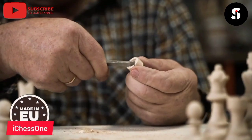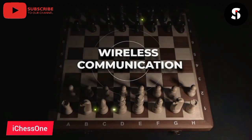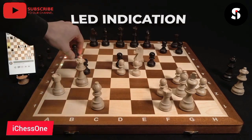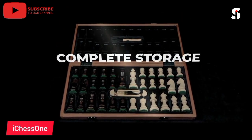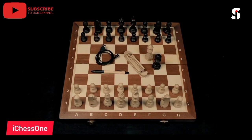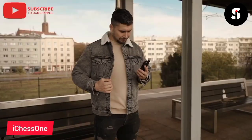Introducing the iChess One Foldable Electronic Chessboard, the perfect combination of traditional chess and modern technology. This high-tech chessboard allows you to play against the computer or with a friend, and features a range of game modes and difficulty levels. The iChess One board is made from high-quality materials and features a durable and lightweight design. The board is also foldable, making it easy to store when not in use. It is powered by a rechargeable battery and can be connected to your computer or smartphone via Bluetooth, allowing you to play against opponents from around the world. The board also features a built-in chess clock and can save your game progress, so you can pick up where you left off at any time.